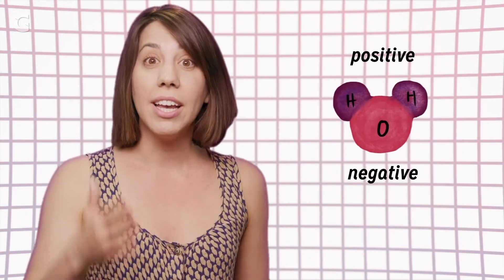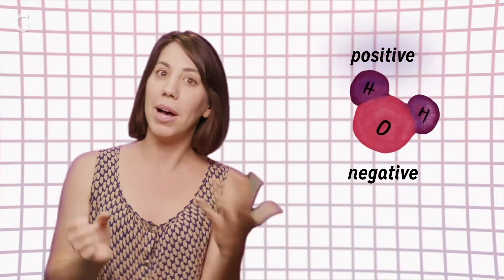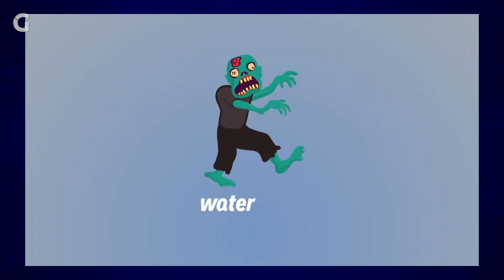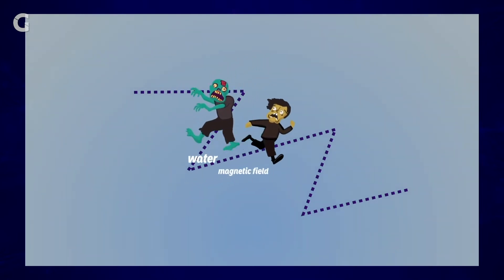In reality, charged compounds and particles in food, like water molecules for example, they have a positive end and a negative end, like ex-boyfriends. Much like a magnet as well, and they are always trying to align with whatever energy field is around them. And when this field switches polarity from positive to negative, the water just kind of acts like a zombie, blindly following the direction of the field as it switches back and forth.